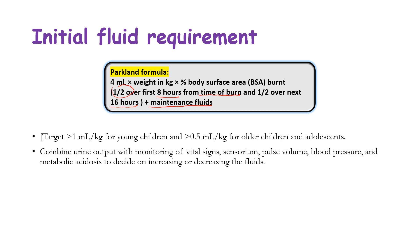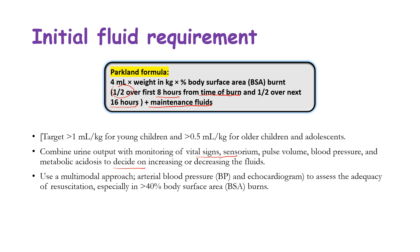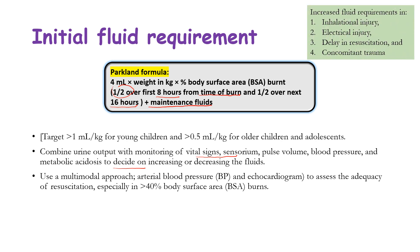Urine output is a sensitive indicator of resuscitation adequacy; target more than 1 ml/kg/hour for young children and more than 0.5 ml/kg/hour for older children and adolescents. A multimodal approach combining urine output with vital signs monitoring and bedside echocardiogram via point-of-care ultrasound is needed, especially in massive burns involving more than 40% body surface area.